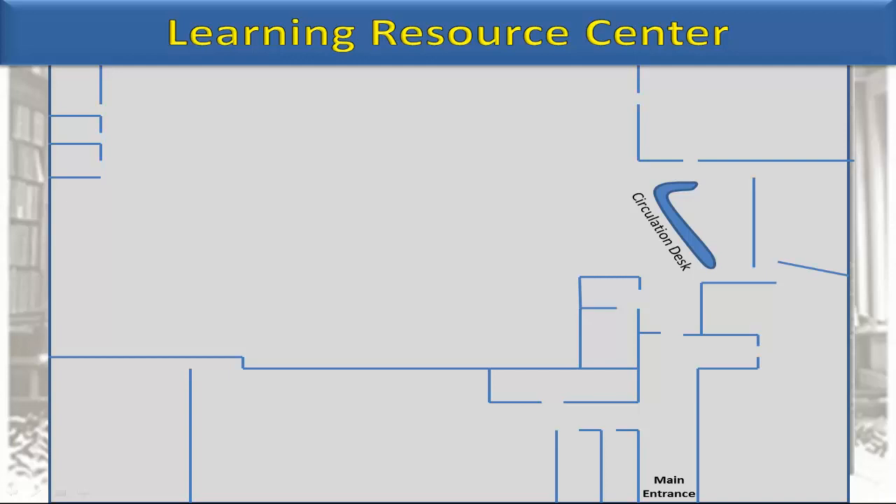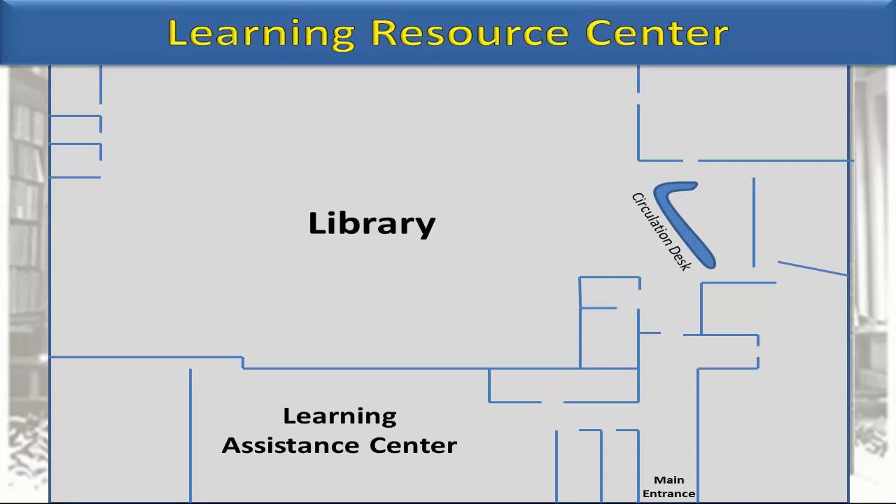The Learning Resource Center is made up of various classrooms, offices, and educational assistance areas. The upper level of the Learning Resource Center includes the Library, Learning Assistance Center, Testing Center, and Tutoring Center.